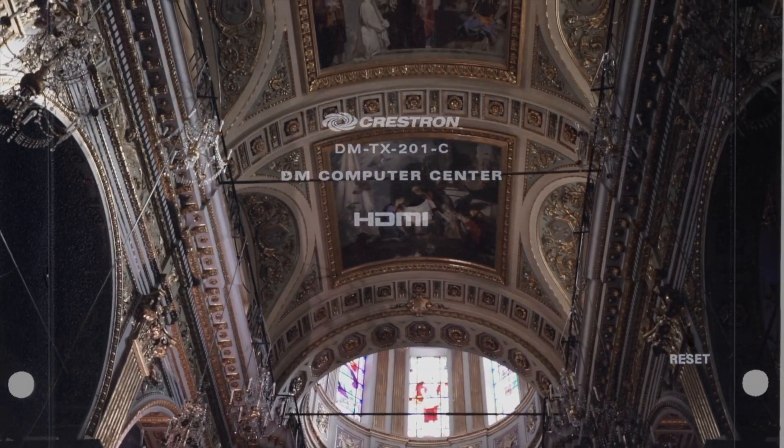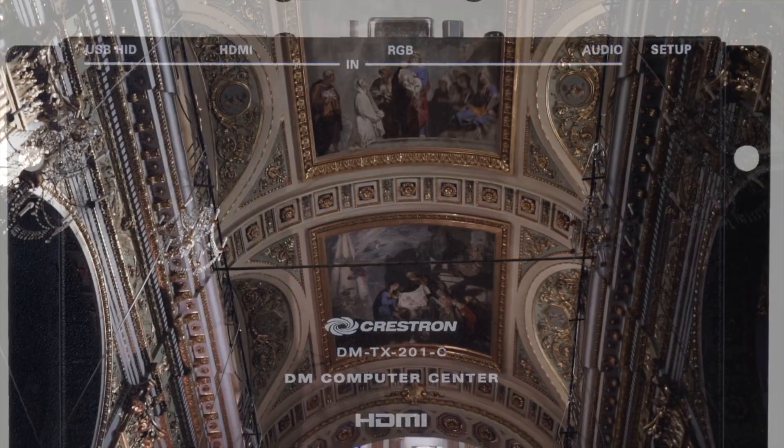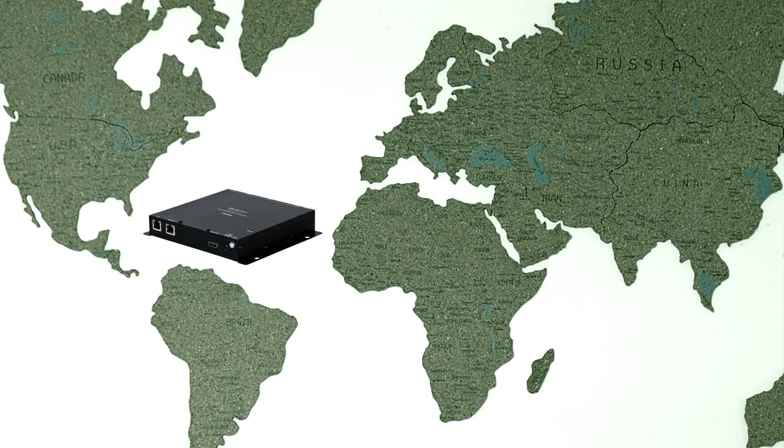Crestron equipment can be found in universities, government buildings, churches, and healthcare facilities worldwide. Crestron has its offices in 70 countries.